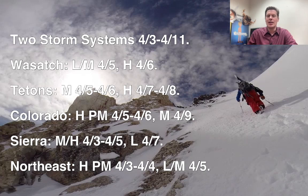Wasatch, Tetons, Colorado, Sierra, and the Northeast. Here's how you read it: in the Wasatch, I'm forecasting light to moderate snow accumulation April 5th, heavy accumulation on April 6th. In Colorado, heavy snow accumulation starts the afternoon of April 5th, continues through April 6th, and then moderate accumulations on April 9th. In the Northeast, you're in it — heavy snow and high winds coming the afternoon of April 3rd all the way through April 4th, and then light to moderate accumulations continuing with less wind into April 5th. We'll look at all this in this forecast update.